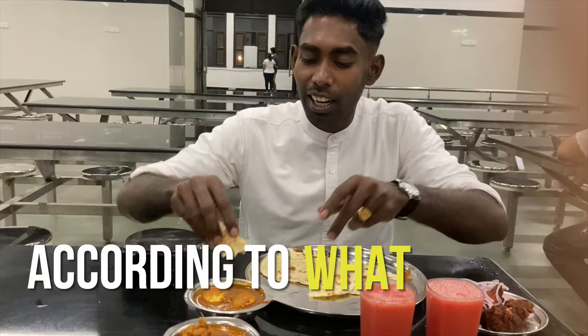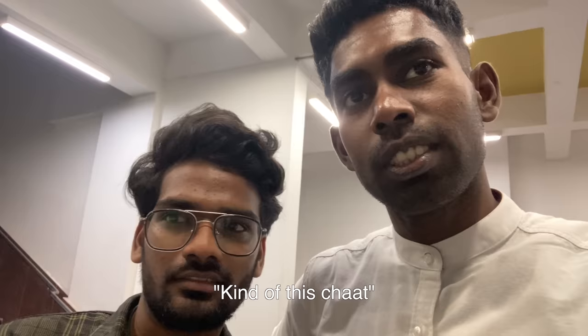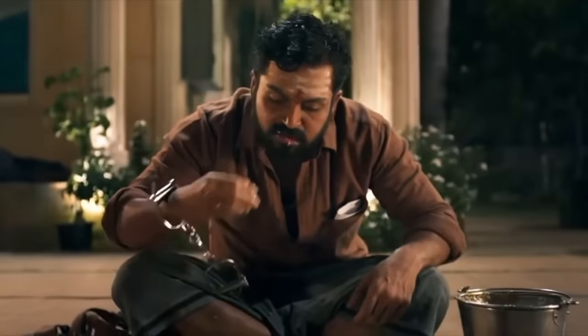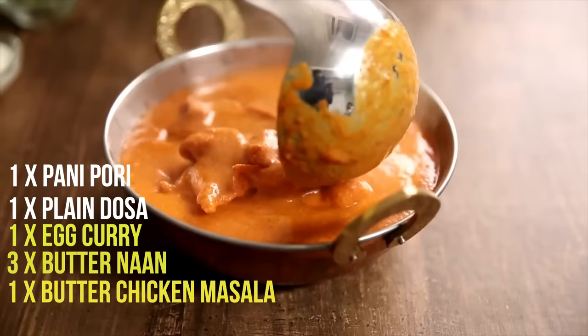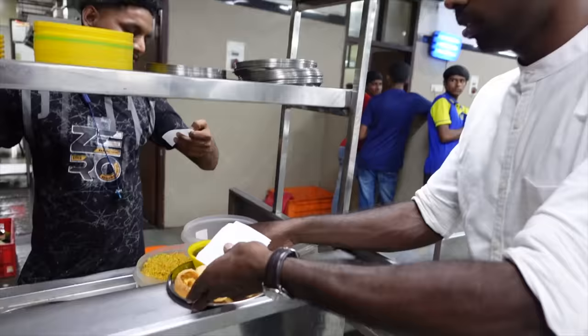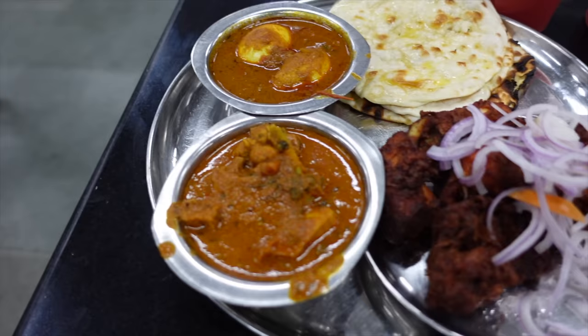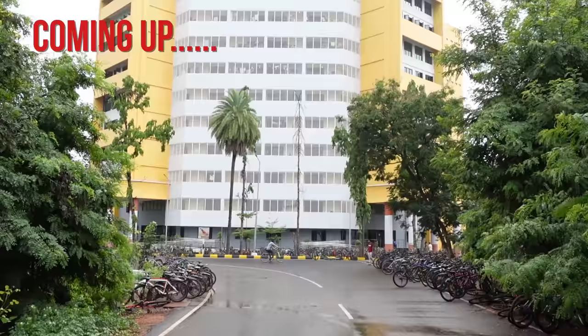Starting with mess food - unlike any other hostel mess in India, here you can order according to what you need. The menu has both veg and non-veg options with special food every day. Today it's some kind of dessert. You use your ID card to get the food. Options include panipuri, plain dosa, egg curry, butter chicken masala, and more. Unlike restaurants, you don't have to wait long - food arrives within minutes.